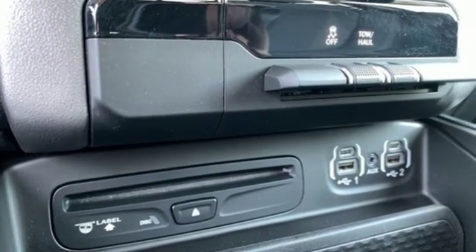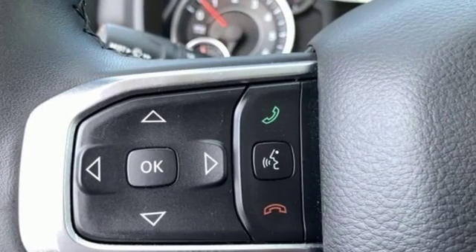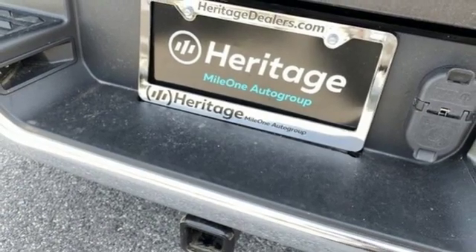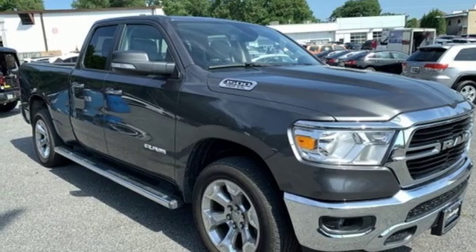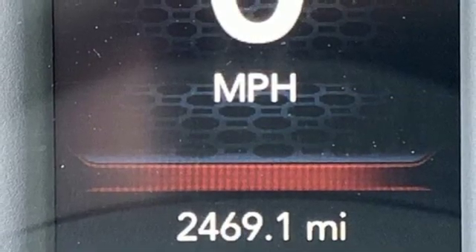V8 engine, electronic shift on the fly, driver selectable mode, active grille shutters, streaming audio, power heated mirrors, power adjustable pedals, aluminum wheels, heavy-duty shocks, auto-dimming rearview mirror, and automatic transmission.